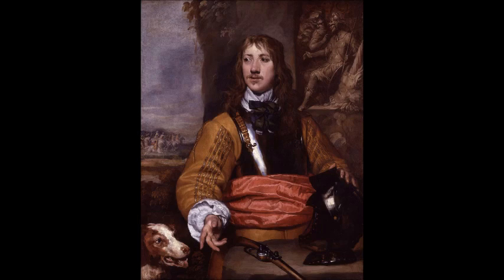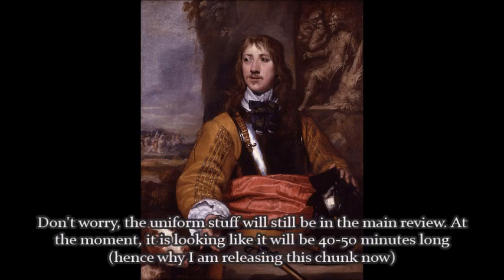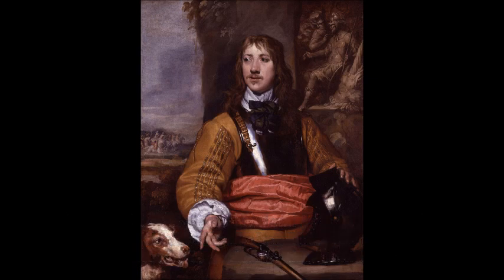My apologies for the delay with the review of Waterloo, and I know it feels rather cheap to take a chunk out of the video and upload it separately, but since I'm so far behind with my videos, I didn't want to keep you waiting. I hope you enjoyed this look at the uniforms, and my apologies for being really nitpicky with them — but hey, this is what you subscribe for. Thank you for listening, this has been The Laughing Cavalier, wishing you a good day.